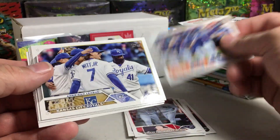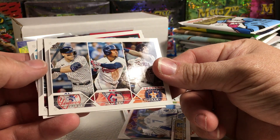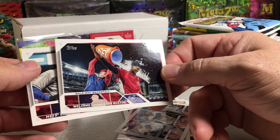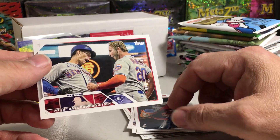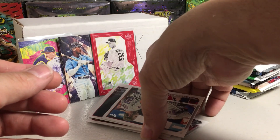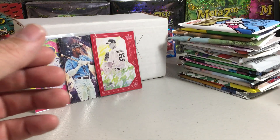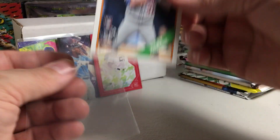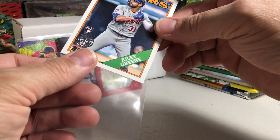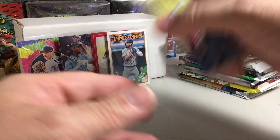We've got the Mets, the Royals, Bobby Witt, RBI Leaders, Byron Buxton getting dumped with Gatorade, and Bro Time. I will sleeve this nice Riley Green rookie. I like insert rookies.